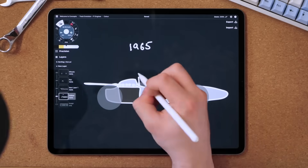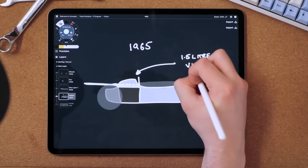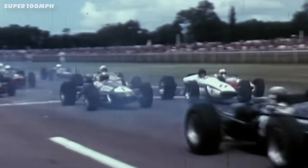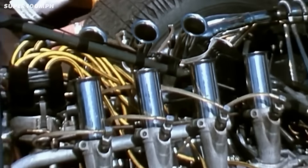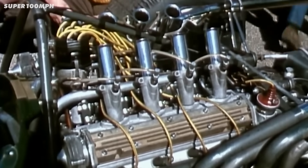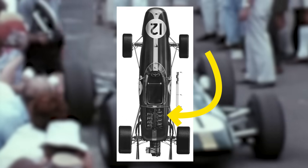Then in the early 1960s, the rule makers brought in a tiny 1.5L maximum capacity, with most teams running small V8s. But then in 1966, things opened up again, and normally aspirated 3.0L or turboed 1.5L engines were legal. Most of the teams used a V8 mounted behind the driver, but some teams experimented with large inline 4s and even an H16.